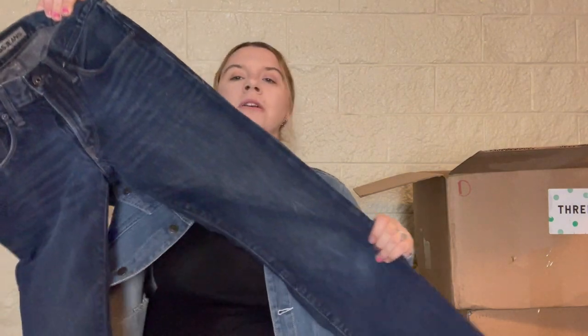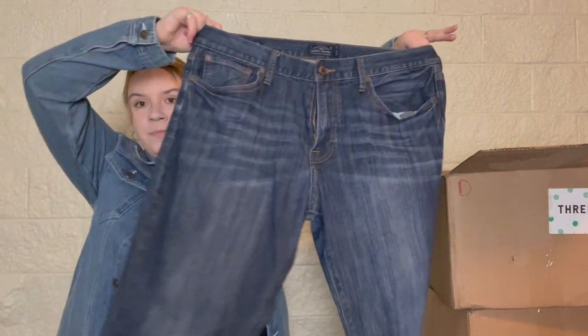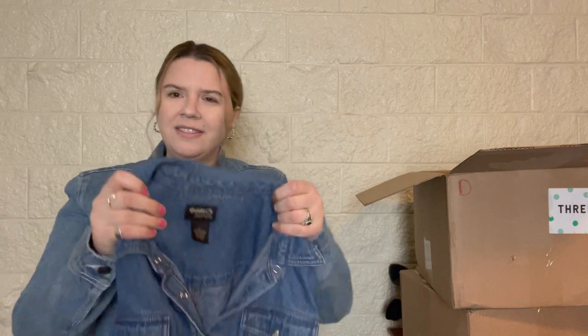This is an Express jean, definitely older, also men's — size 28x32. Not sure what I'll do with these; I might end up donating them. Next, a pair of Lucky Brand — the 221 Original Straight. These seem to be a newer style. I get a lot of older Lucky Brand jeans in these boxes. Oh, these are men's — size 36x32! I've actually done really well with Lucky Brand men's jeans from these boxes, so I'm excited to sell these.